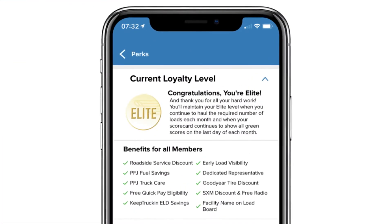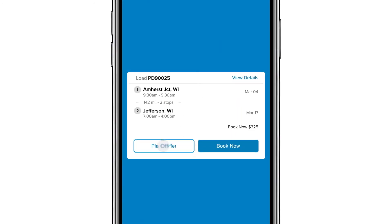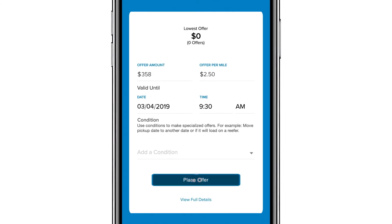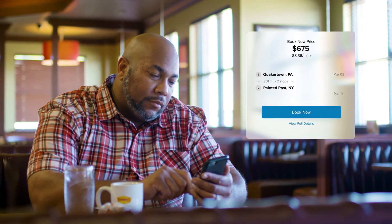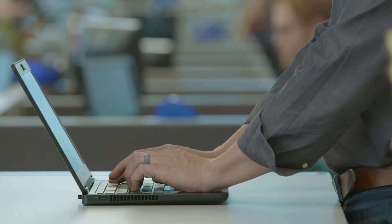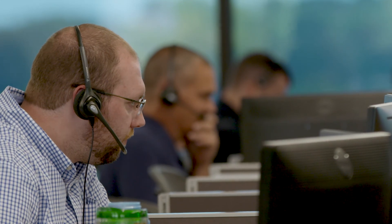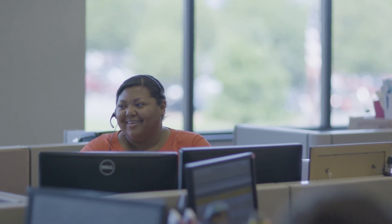As an Elite carrier, you get two hours of exclusive access to all loads posted at least 24 hours prior to pickup. You can place a bid before members gain access to these loads or claim one immediately with the Book Now feature. Elite carriers are also assigned their own personal carrier procurement team. You'll have a direct line to a team that knows you and your business to discuss any problems or concerns. They're your biggest fans, and their goal is to keep your perks coming your way.